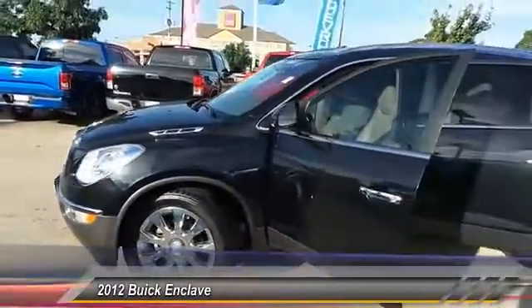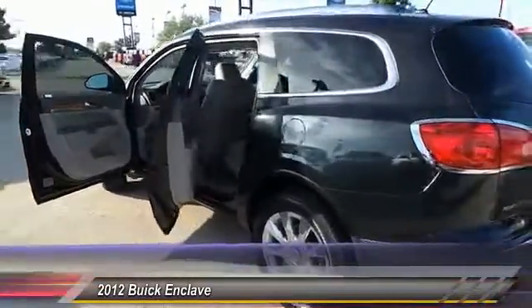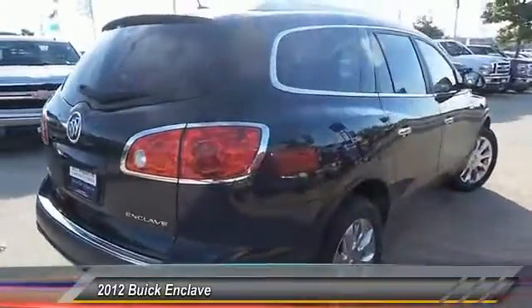2012 Enclave. The Enclave offers three rows of seats, standard, with seating for up to eight passengers. Not only is it roomy and stylish, but Buick really did its homework on this vehicle. They did not cut any corners.